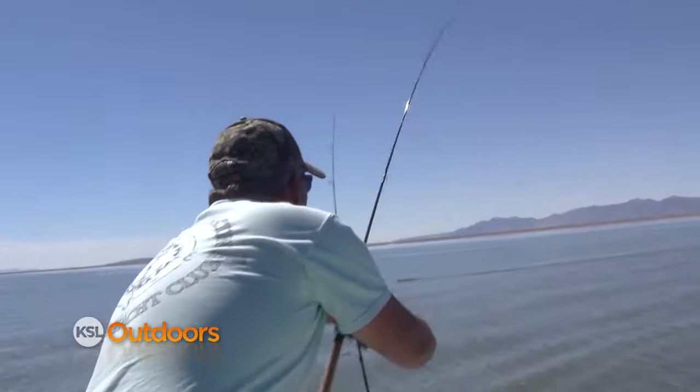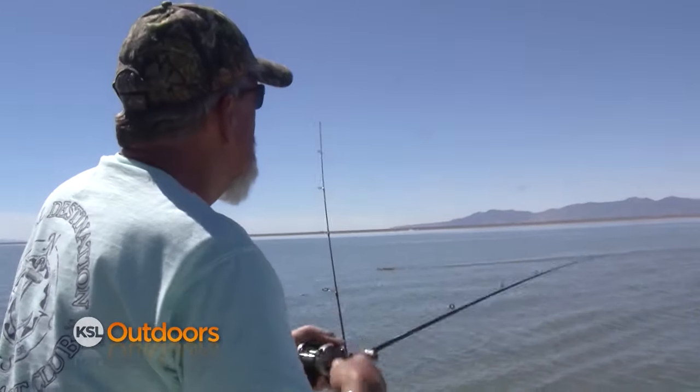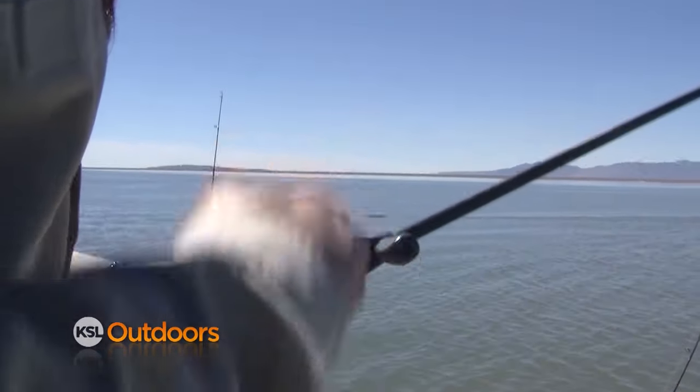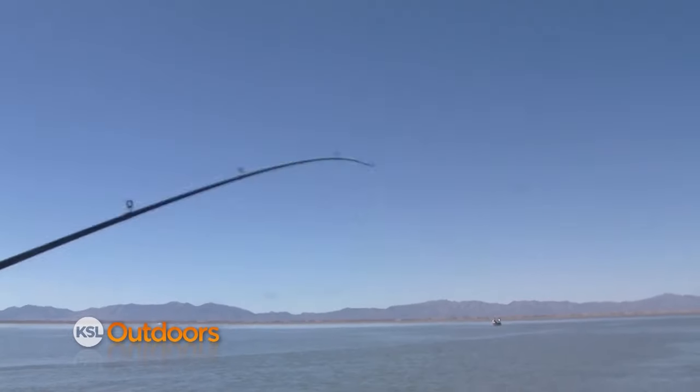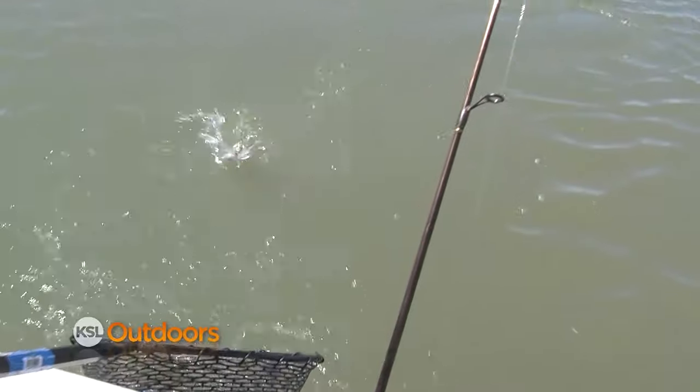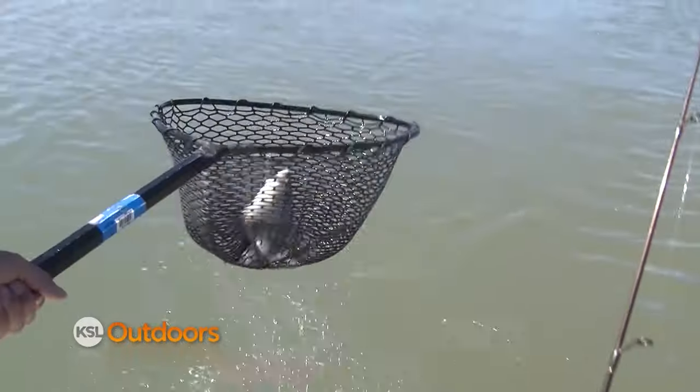Wiper! We got a wiper! We got a wiper for sure. Well that's definitely a fish. I don't know what Adam's doing but he probably should get his competition gear on. And that's coming out of shallow so that should be a wiper for us.